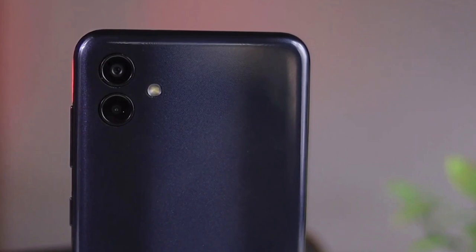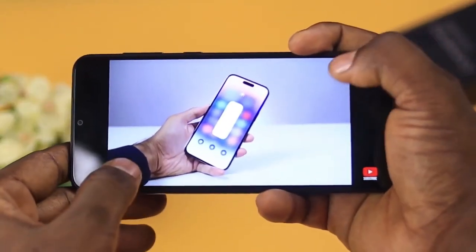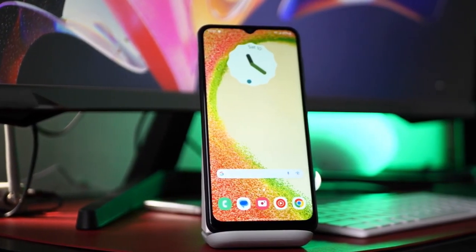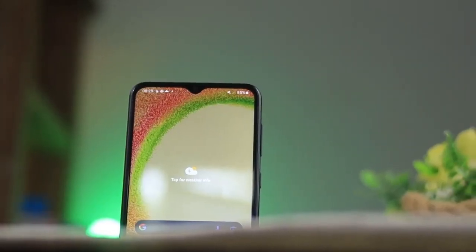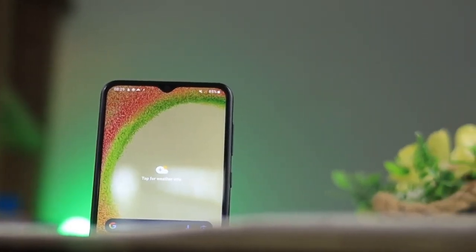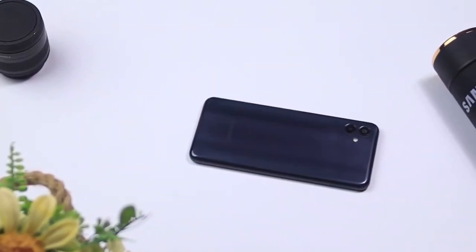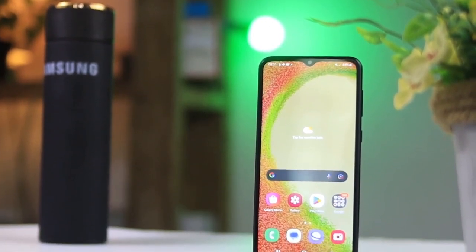The device has dimensions of 164.4 x 76.3 x 9.1 mm and weighs 192 grams, which is on the heavier side. Overall, Samsung Galaxy A04 is a decent mid-range device that offers good value for money. With its impressive battery life and decent specs, it is a great choice for users looking for a reliable and affordable smartphone.